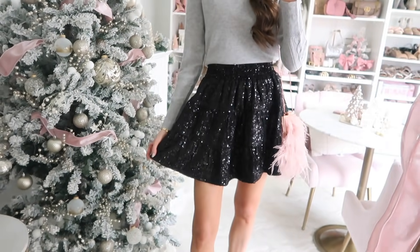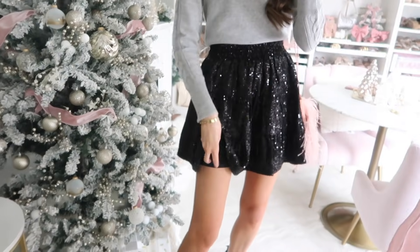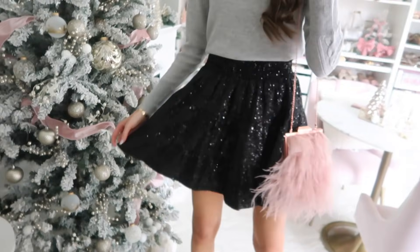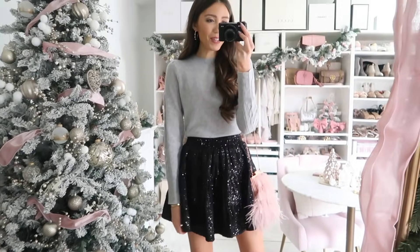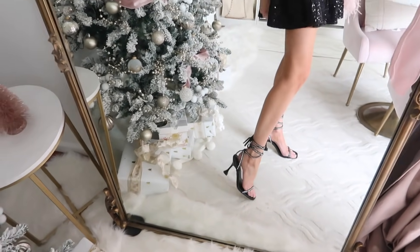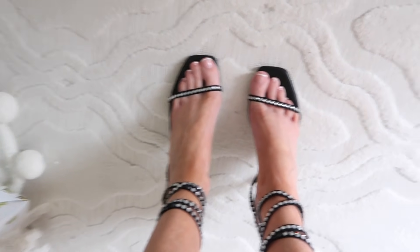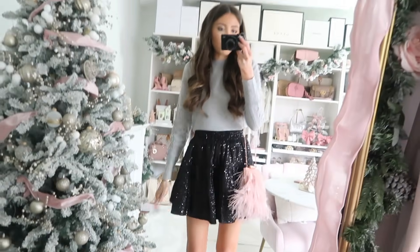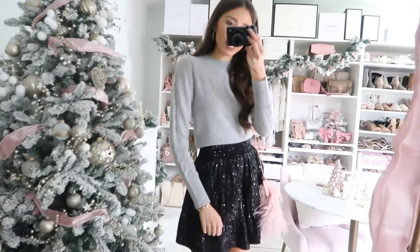The black sequin skirt would be cute for a holiday party, special occasion, or even New Year's. It has a really comfortable elastic waistband and the sequins aren't itchy or scratchy — there's an underlay so it's not rubbing on your leg. It has the most amazing movement that makes you want to twirl. It runs very true to size. I have it paired with these lace-up heels that have the prettiest rhinestone detail, and my pink feathery bag. The sweater is such a good investment wardrobe staple.